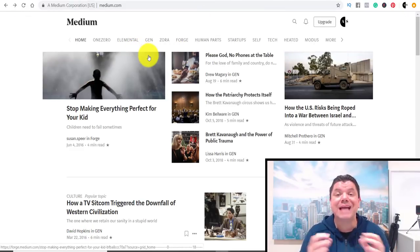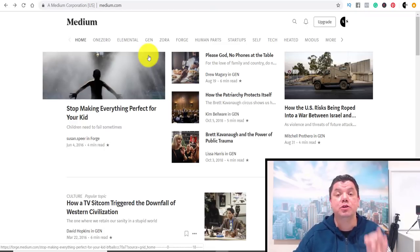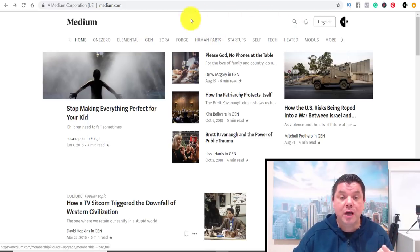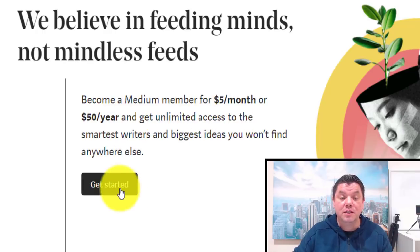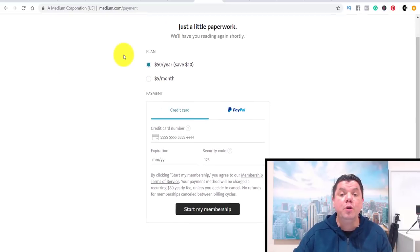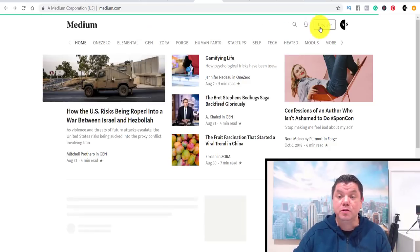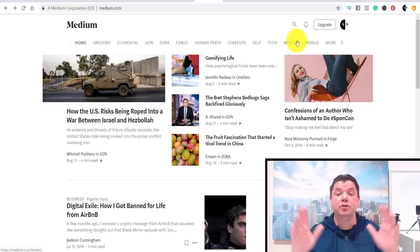The best part about Medium is it's absolutely free to sign up. But when you sign up, it's going to ask you to pay — $5 a month or $50 a year for a Medium membership. You do not have to pay. Once you get to that page, just go back to the beginning and you'll notice you are actually signed in. As you can see on my profile here — Alan, AS — I am signed in. It is absolutely free, and doing this method will not cost you a single cent.